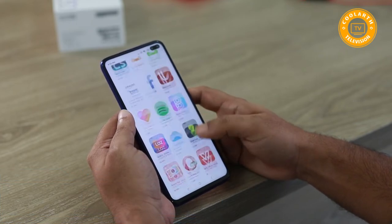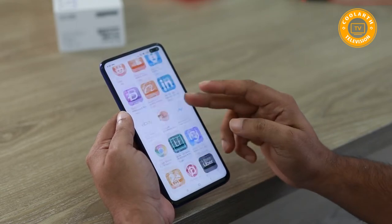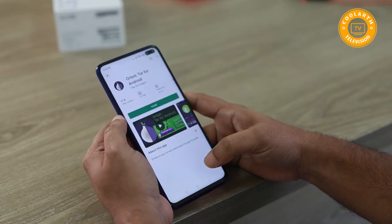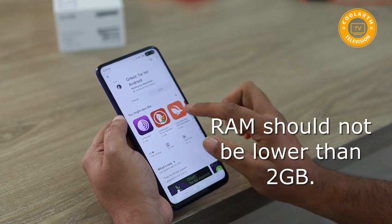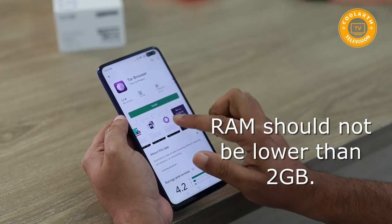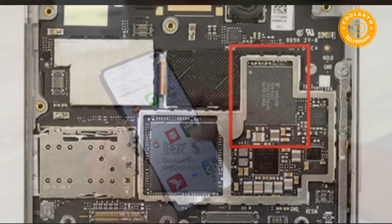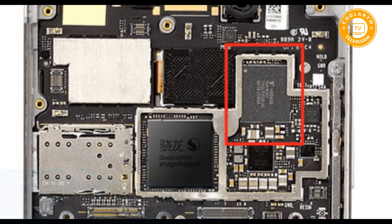RAM capacity: RAM is a form of computer memory that holds the data on your phone. You might have the latest phone, but if it has insufficient RAM capacity it may not work optimally. With a good RAM capacity, your phone will be able to multitask efficiently. When buying a new phone, try to avoid a handset with less than 2 GB of RAM. A 4 GB RAM is good and standard; however, the latest flagships have up to 8 GB, which makes the phone very swift.